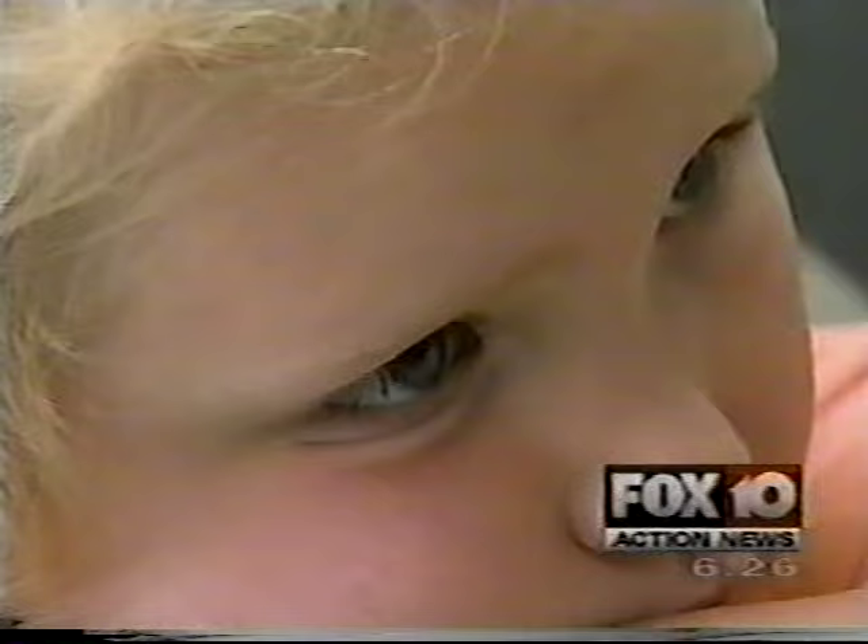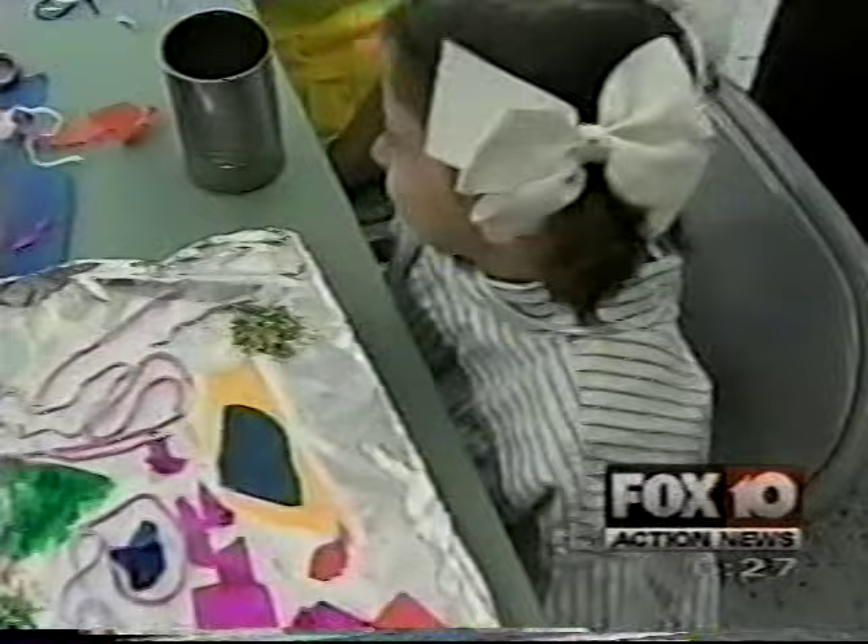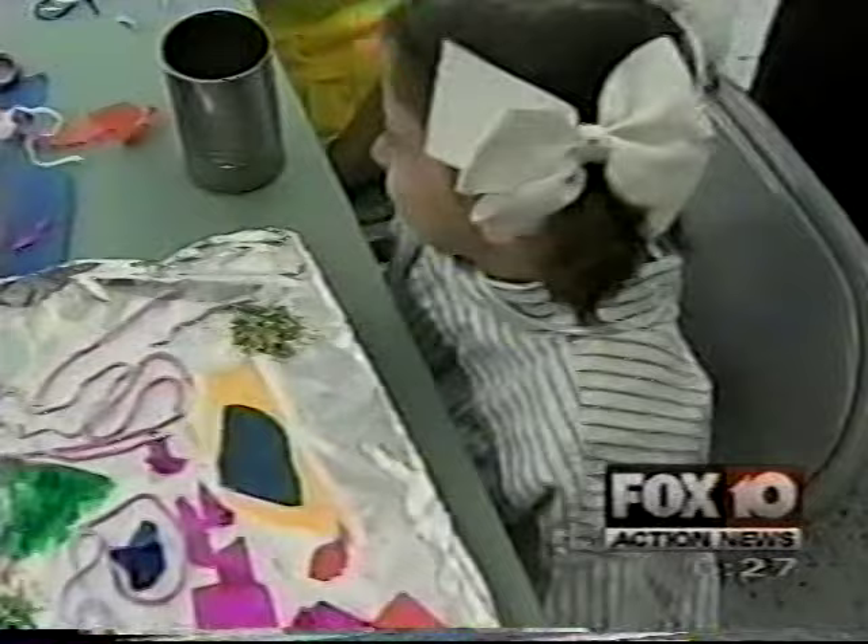In Mobile, Carol Hunter, FOX 10 Action News. Mobile Museum of Art's summer art camps run through the end of July with classes for ages 4 through 13. For more information, call 343-2667.